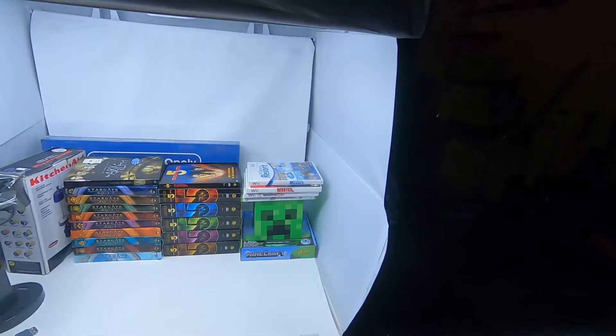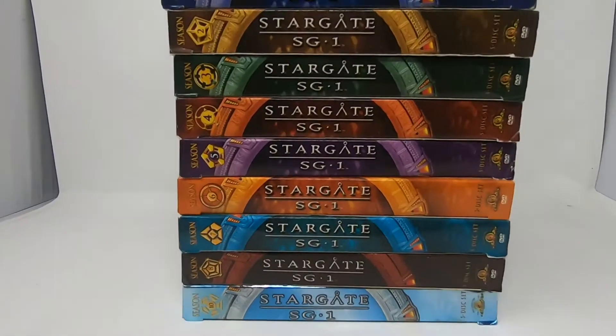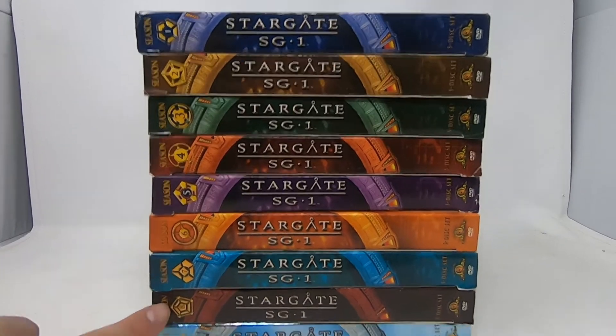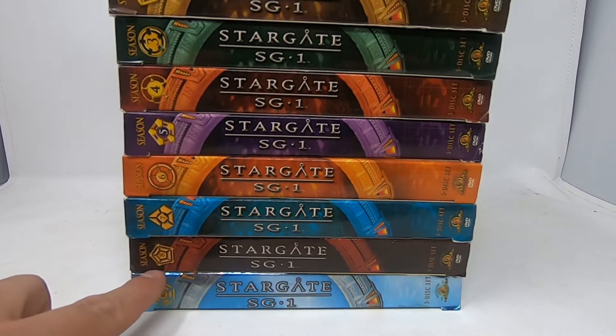What's going on everyone, today is September 24th, Thursday, and as you can see we have a bunch of stuff we picked up today. The first thing we picked up is this lot of — not ten — nine Stargate seasons: one through eight and then ten, so it's not complete, it is missing season nine.